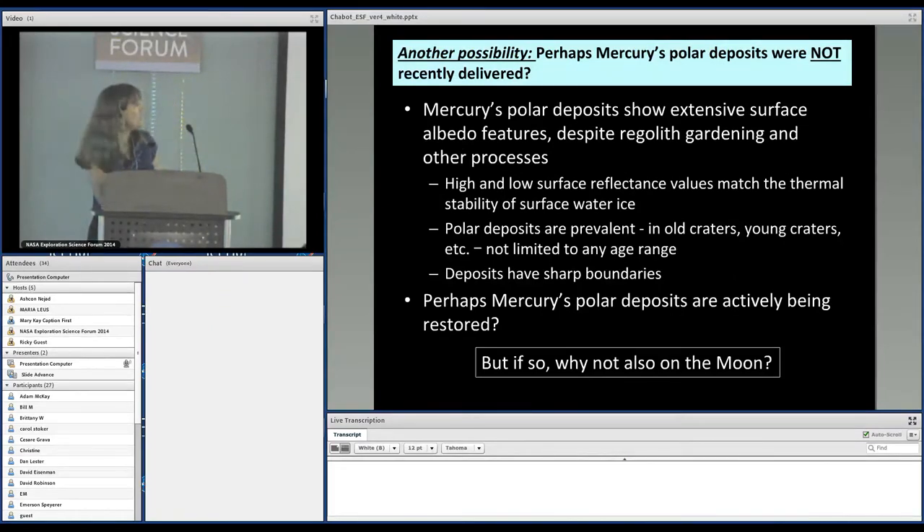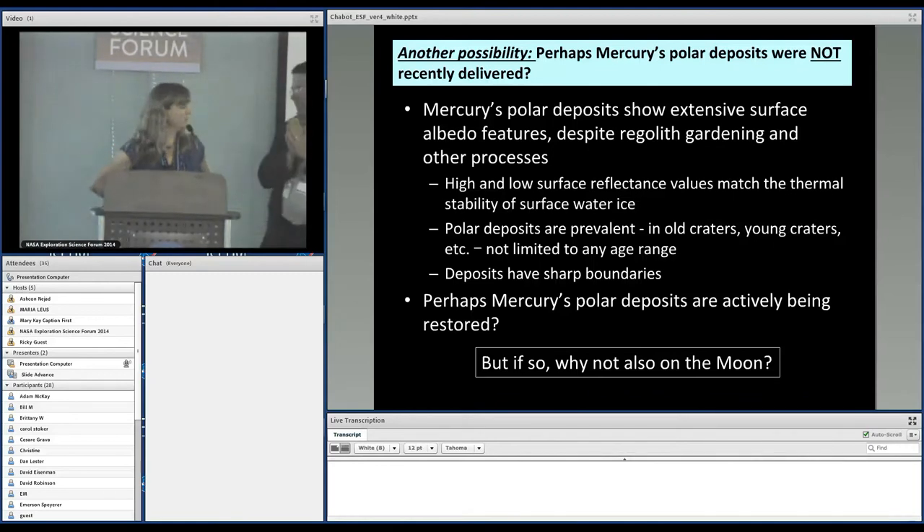Another possibility is that Mercury's polar deposits were not recently delivered, but then you have other things to explain: these polar deposits show extensive albedo features — bright areas, dark areas — in old craters, young craters, every crater within 10 degrees of the pole that has the right thermal conditions, all with sharp boundaries. If this has been there for billions of years, something has to be actively restoring them. And if active restoration is happening on Mercury, the question is: why not also on the Moon?